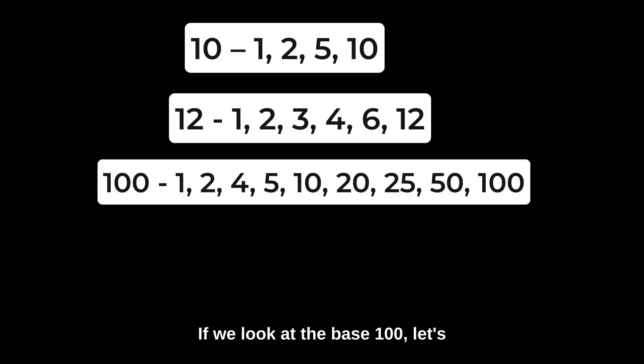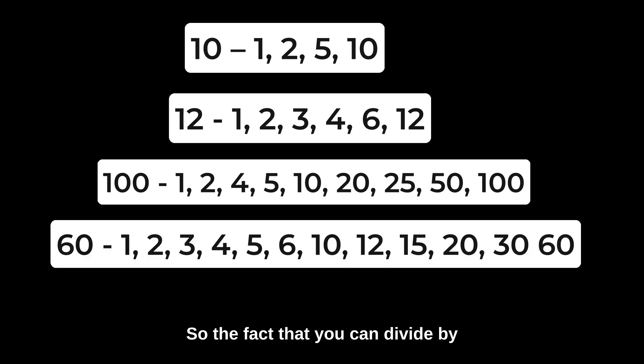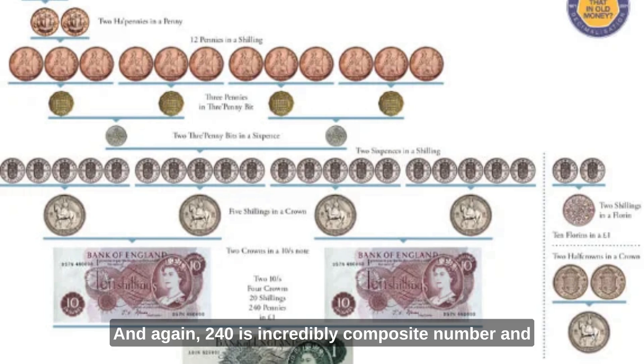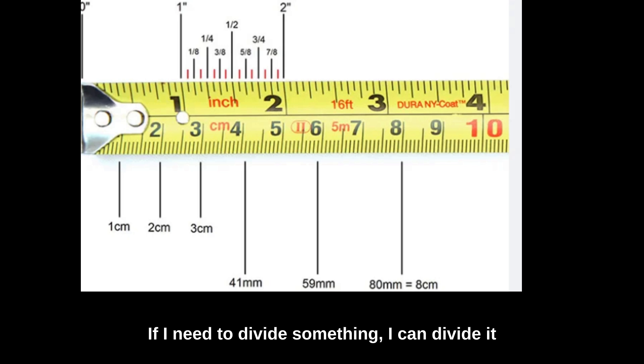If we look at base 100 — let's face it, all our currencies are multiples of 100 — you can see the numbers it can be divided into. Whereas 60 has much, much more. So the fact that you can divide this basic unit by more numbers does make life easier. In fact, the old money used in Britain had 12 pennies to a shilling, and obviously with inflation a shilling became worth much less. It had 240 pennies to the pound, and again, 240 is an incredibly composite number and can be divided by many, many other numbers. This makes calculations easier and measurements easier. This is why, when I'm doing odd jobs around the house, I still use the old-fashioned tape measure very often, with feet and inches — because if I need to divide something, I can divide it up with totals that are marked on the tape measure.